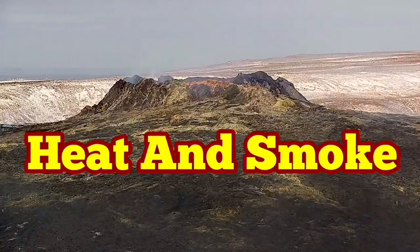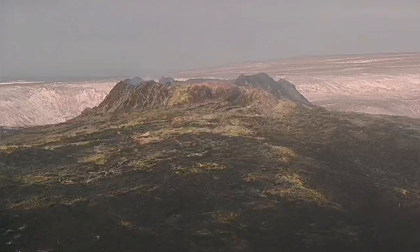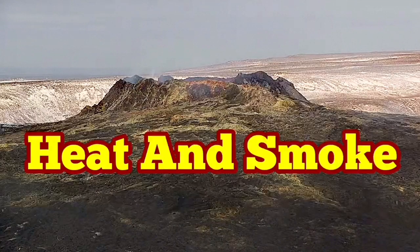The Fagredesville volcano is yet releasing heat, a lot of heat actually. As you can see, the surrounding area is covered in ice and frost, but the actual volcano itself and the lava field are clear. There is a lot of smoke today, and these fumaroles are being released.